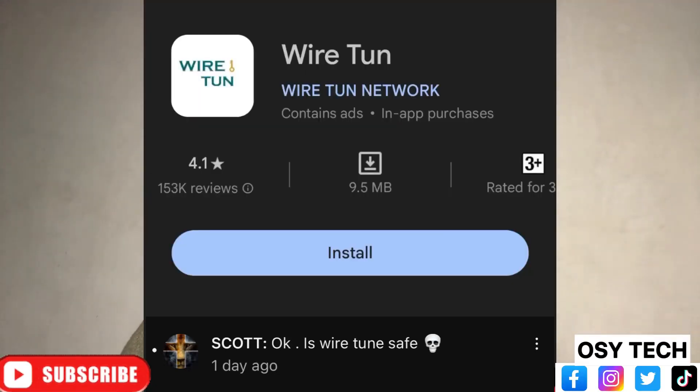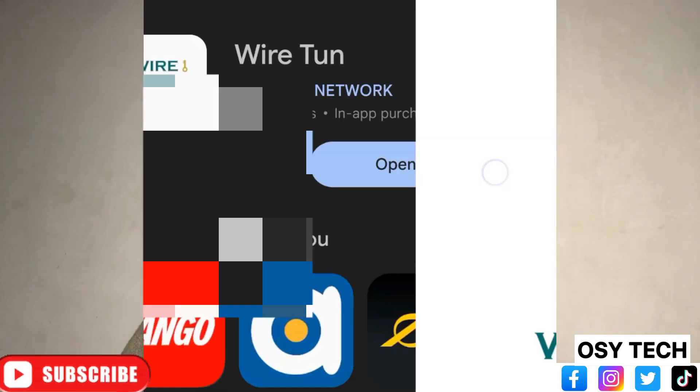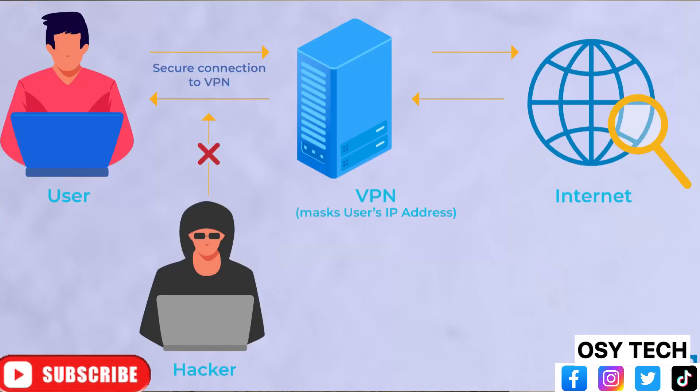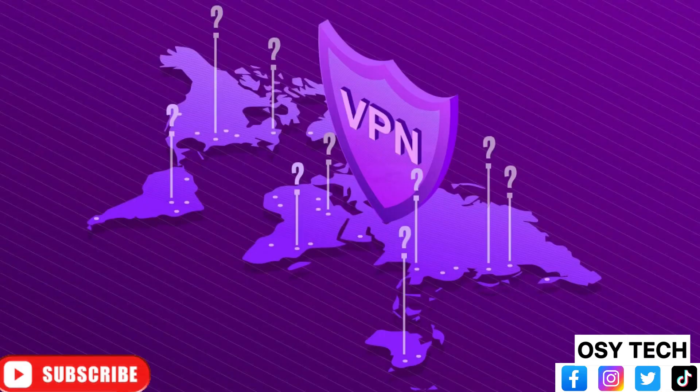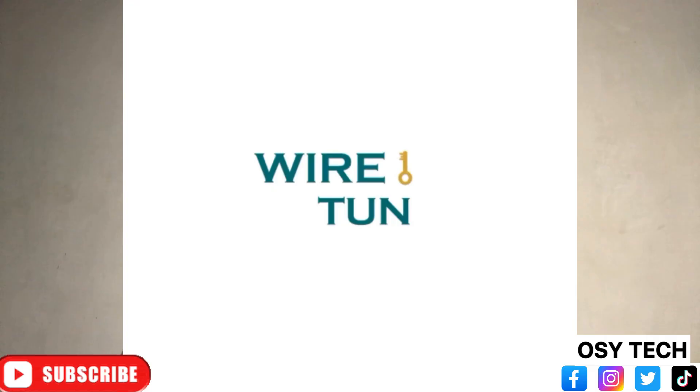I'm making this video because of this question - I had to download the app, install it, and open it to see how it really works. This app, the Wiretron, is a VPN. What a VPN does is help you stay private as you browse online. If someone tries to track you as you use the internet, no one will be able to get access to your current location, because you are using the VPN - which stands for Virtual Private Network. Let's see whether Wiretron is safe or not.